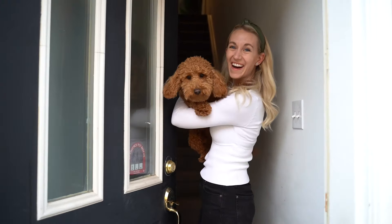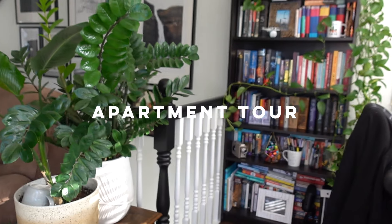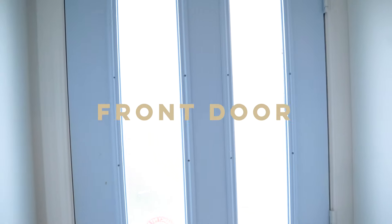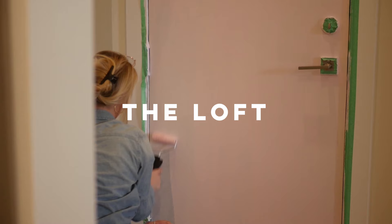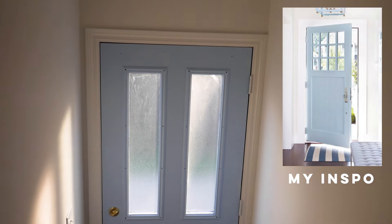Hi guys, welcome to our home! That was a bit of a soft launch because Rosie really wanted your attention. Come on in — Scotty's behind the lens here. This place was originally Scotty's before it was ours. If you've been following my channel for some time, you'll know that I absolutely love painting my door, and you would have seen a really beautiful paint color here at the entrance.